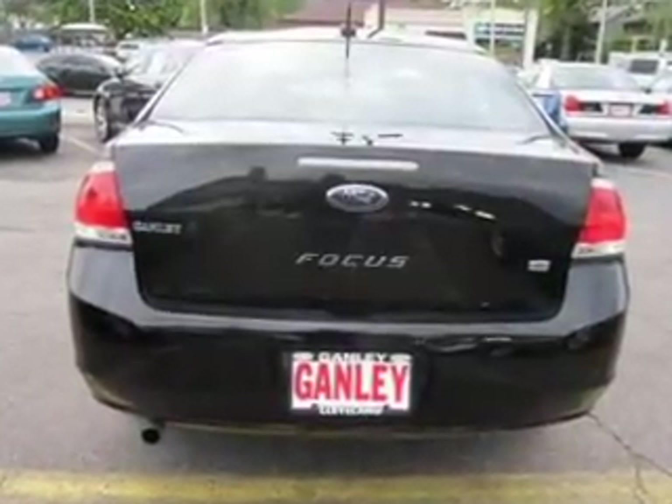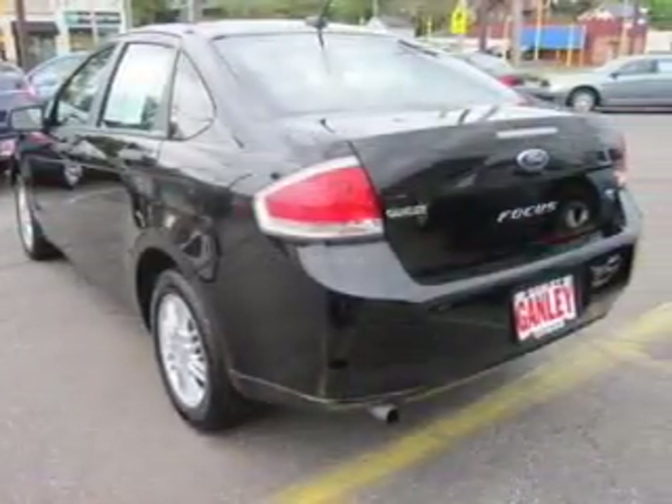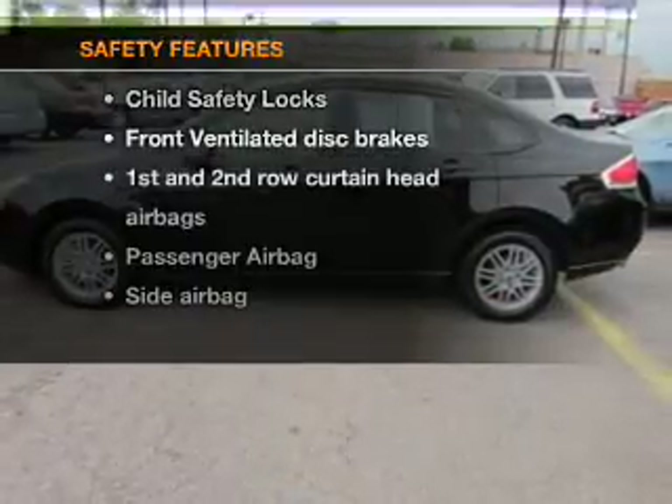Keyless entry, power door locks, power windows, cruise control, an AM-FM stereo with a CD player, satellite radio, power mirrors. If safety is a high priority,